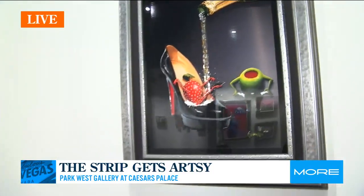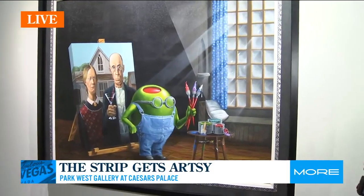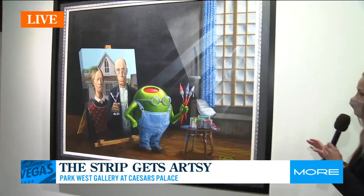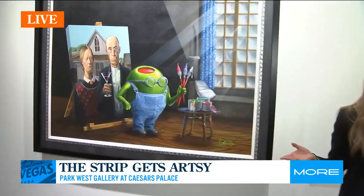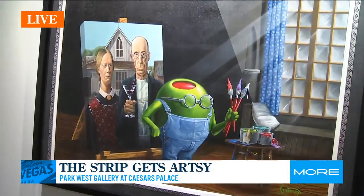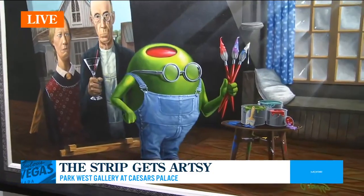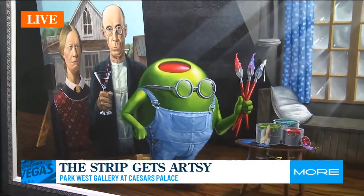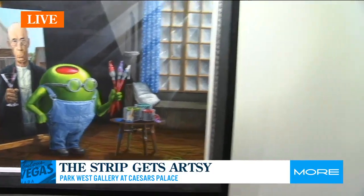Tell us about that one on the left. Well, this one right here — Martini Gothic — we just got in this week, and it was just finished. This is one of the works where it features probably one of the most represented 20th-century artworks, American Gothic. He's playing fun with it — you have the olive, he's very serious with the glasses, but of course he's recreating one of the best 20th-century artworks of all time.